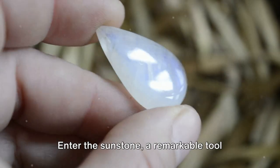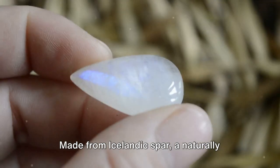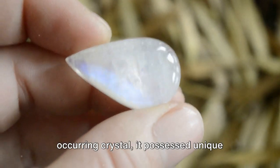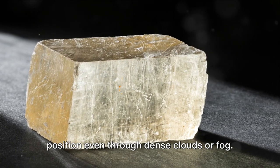Enter the sunstone, a remarkable tool believed to be used by the Vikings. Made from Icelandic spar, a naturally occurring crystal, it possessed unique properties that could unveil the sun's position even through dense clouds or fog.